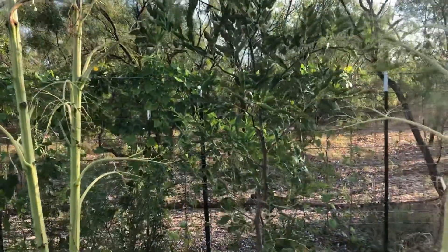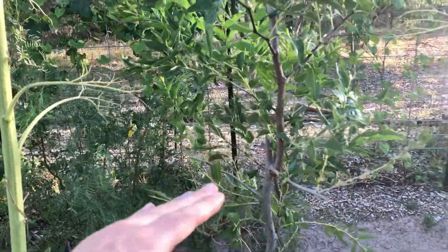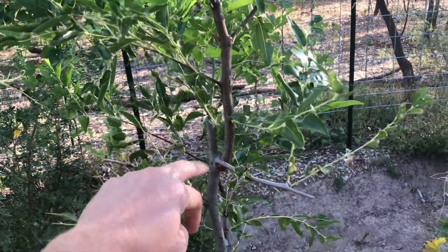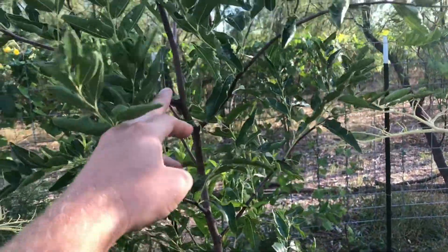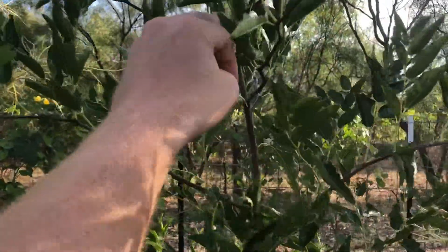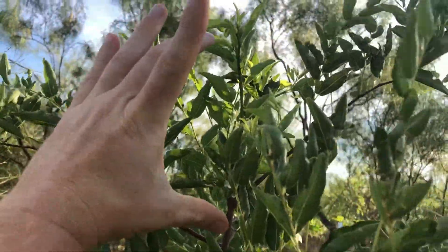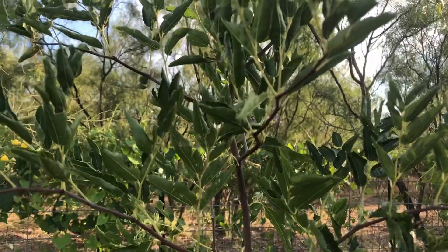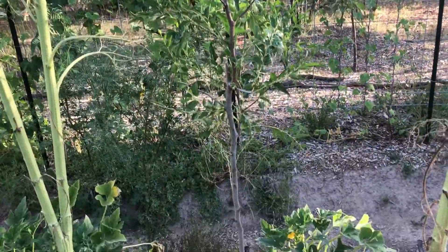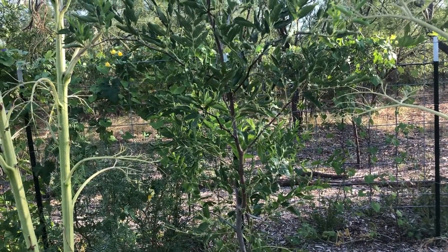The dwarf ever-bearing mulberries are doing really well. My honey jar jujube is doing pretty good — it's had three growth spurts this year. This is where the bare root planting was, and then it put on growth, then more growth, and now it's putting on a third spurt. So it's already taller than me in its first year — it's a pretty awesome plant. And the grasshoppers aren't eating it, so that's a good thing.